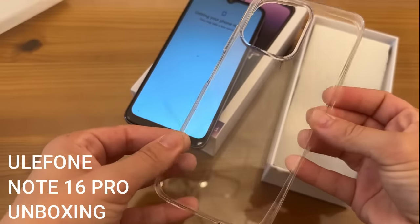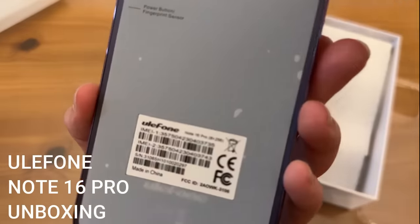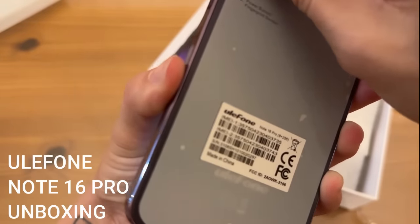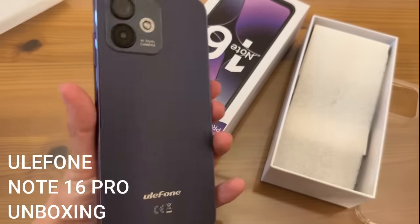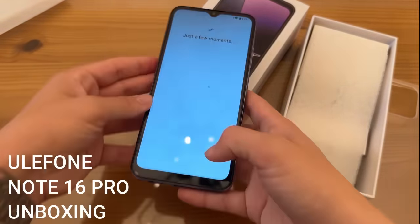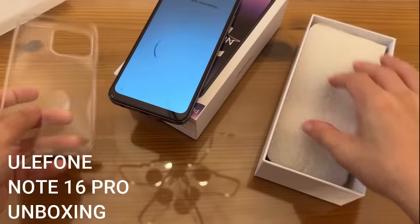The case is going to go on effortlessly and keep the integrity of your phone because it has a really cool color. The purple is really pretty, and you'll be able to see it through the clear jelly case — super pretty, that really popular purple color.